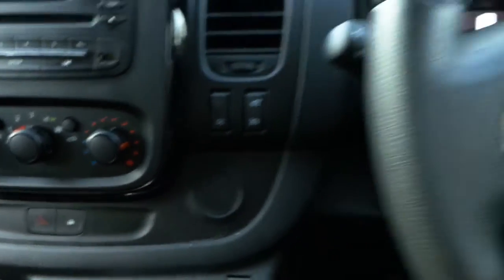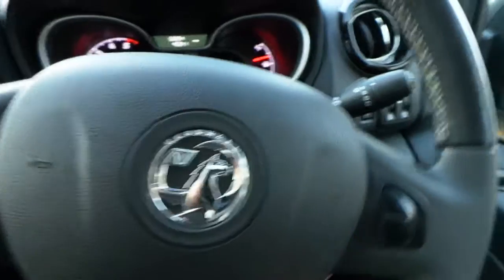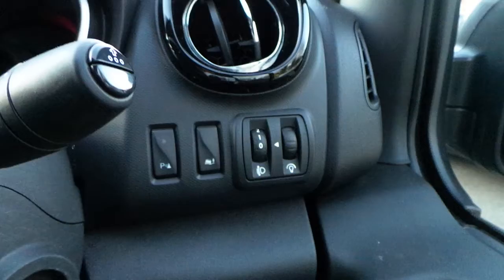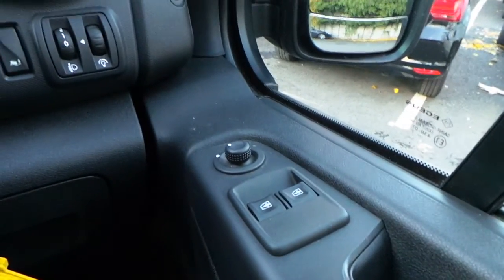We have eco mode, multi-function steering wheel with audio controls, rear parking sensors, electronic stability control, electric windows and electric mirrors.